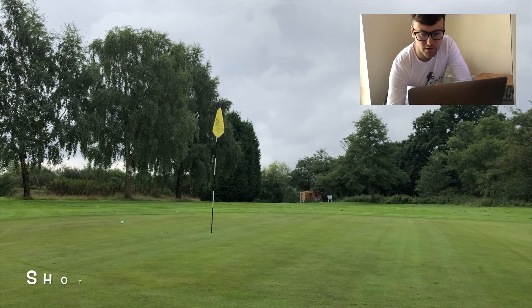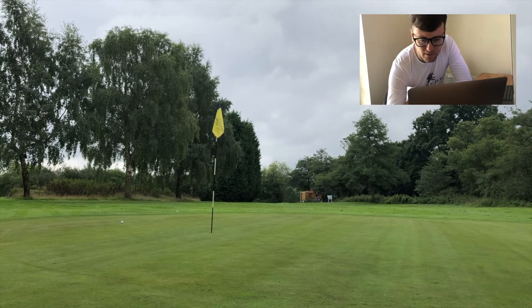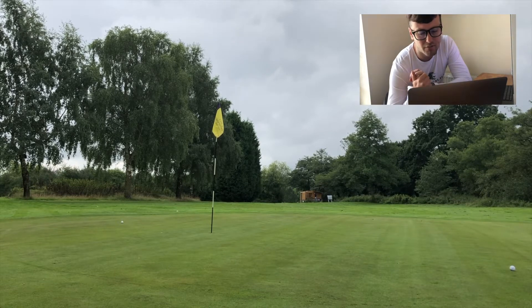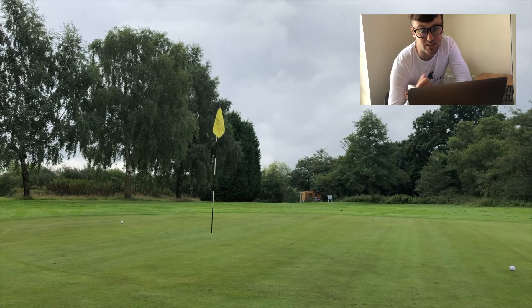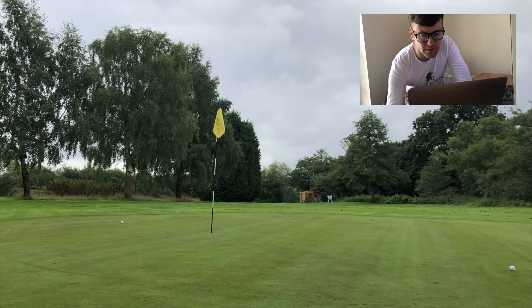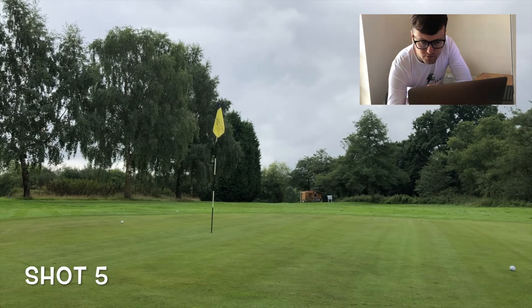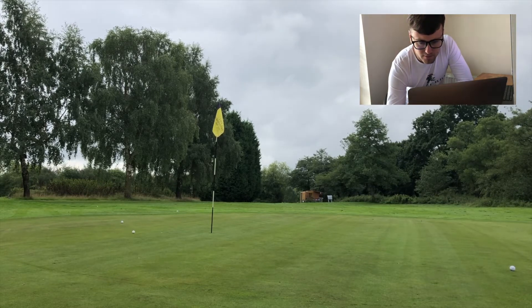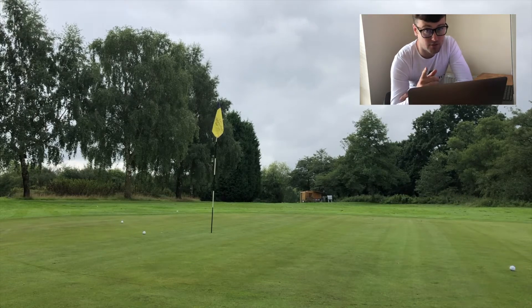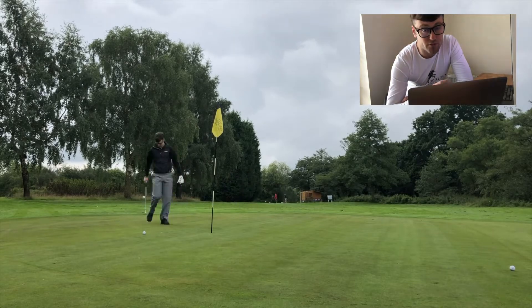Shot four — here it comes, up in the air — and slightly long left. Pulled it a fraction, left myself with about 15 to 20 feet. Not too bad. If you do pull it, you do tend to hit it slightly further. And shot five — up it goes — not bad. That's the closest one yet: three to four feet with that one. Not too shabby.